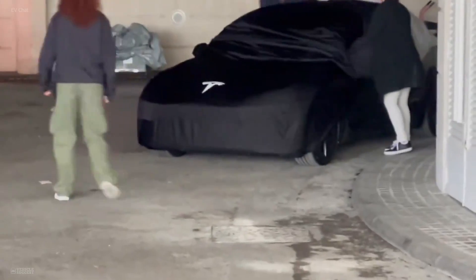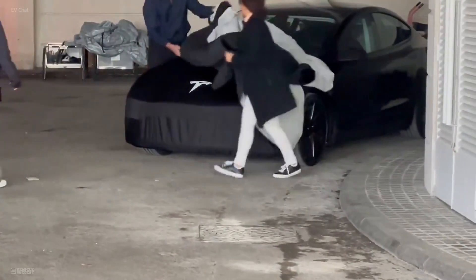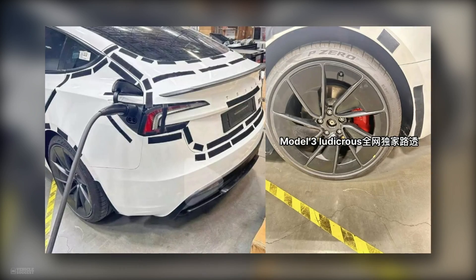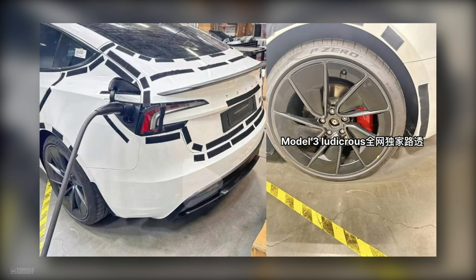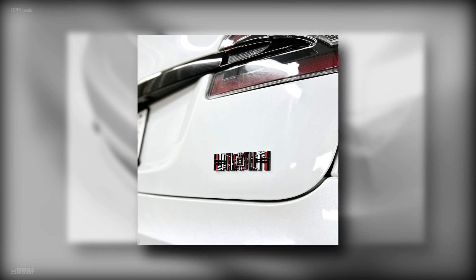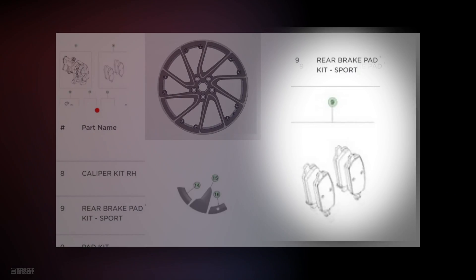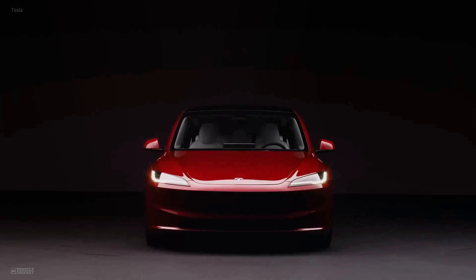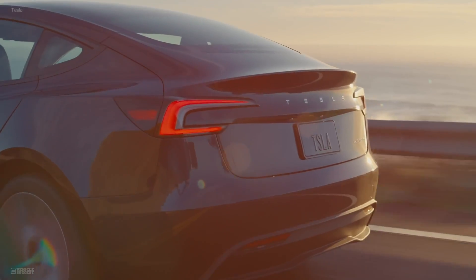There has been confusion about whether this powerhouse Model 3 will be called Plaid or Performance. Upon further review of the available information, it's confirmed that it carries a Ludicrous Speed Badge rather than a Plaid Badge. Tesla's parts catalog also listed sport brakes and performance-oriented suspension components, which are important track-worthy enhancements for the Model 3 Ludicrous.